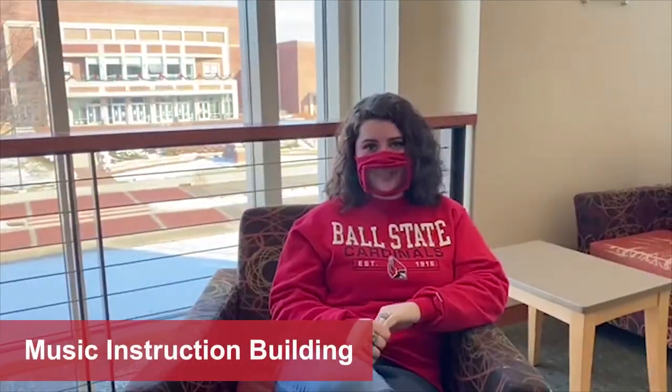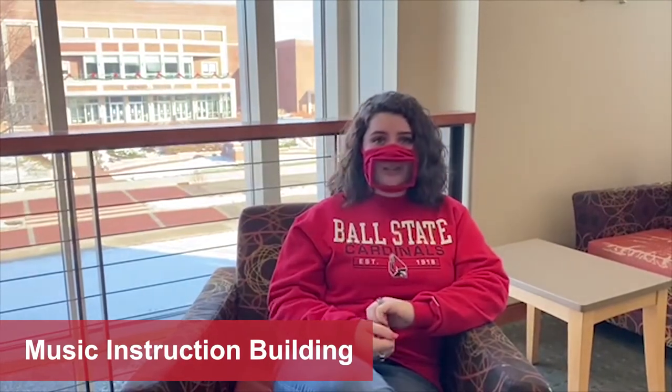Next up is the music instruction building. This is where a lot of our ensembles are going to be practicing and performing, including our orchestra, choirs, and bands. You're going to find the offices of your studio professors, and a lot of students, similar to the Coke lobby across the street, like to come up here, relax, sit down between classes, or just study with a group.